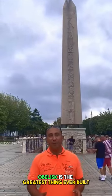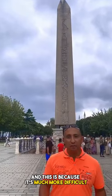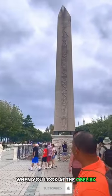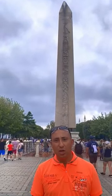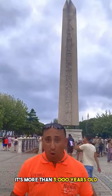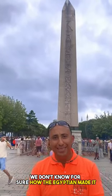The obelisk is the greatest thing ever built by the ancient Egyptians, and this is because it is much more difficult to build than a pyramid — the whole thing is one piece. Think about it: when you look at the obelisk, it is almost 150 to 300 tons. This is the weight of each and every obelisk we have in Egypt.